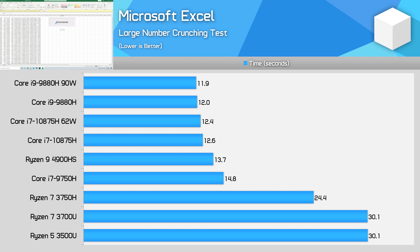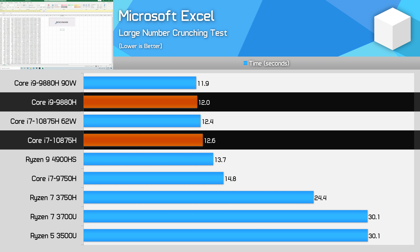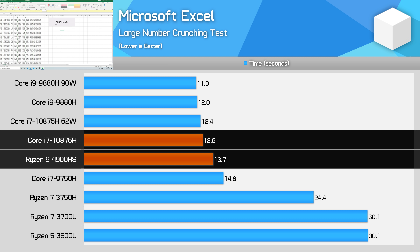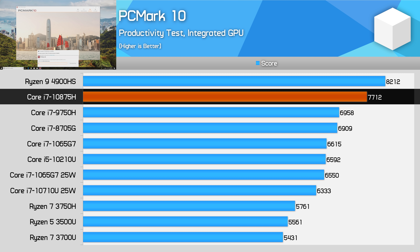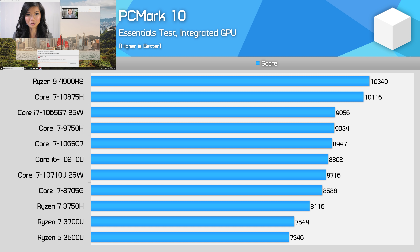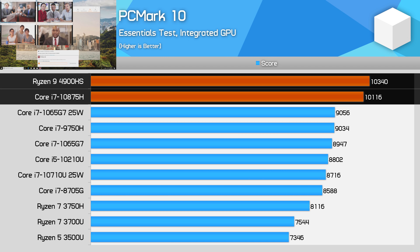Excel with large calculations is another benchmark favourable to the 10875H. While still around 5% slower than the 9880H, it comes in 18% faster than the 9750H and 9% faster than the Ryzen 9 4900HS. This is a short multi-threaded test and with Intel blasting away in its boost state, it takes the win. However, for lighter productivity and general app usage, the Core i7-10875H isn't the runaway winner. In PCMark's productivity workload, the 10875H is around 6% slower than the 4900HS while handily beating the 9750H. In the Essentials test, which includes app loading and light web browsing, the 4900HS and 10875H offer equivalent performance.